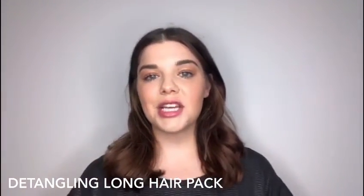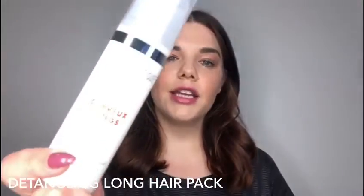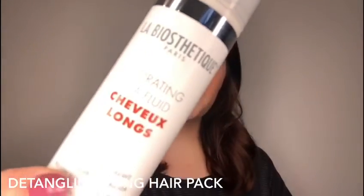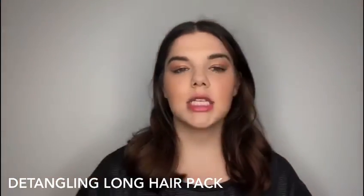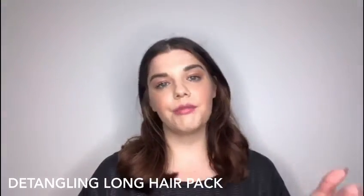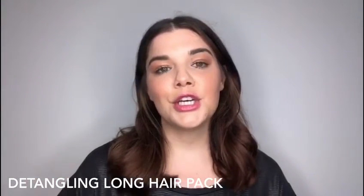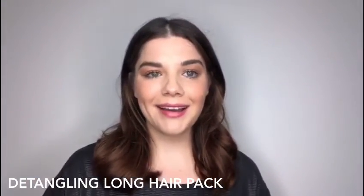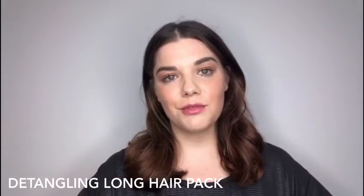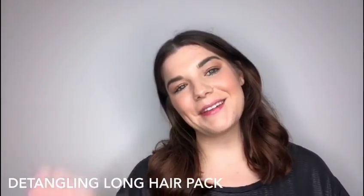After rinsing that quite thoroughly, towel dry your hair again and apply the Hydrating Spa Fluid Cream. This leave-in treatment strengthens hair, provides ultimate softness and shine, and gives your hair complete protection — whether that be heat protection or UV protection. You can find the Detangling Long Hair Pack on our website at www.radicalhair.com.au, valued at $150. Take care, bye!